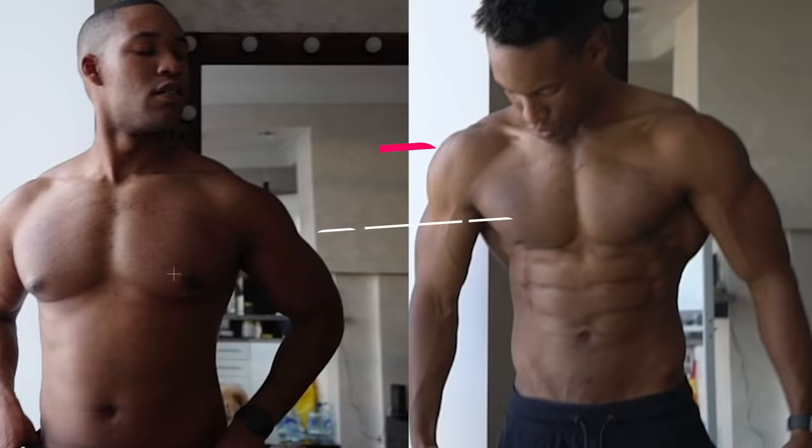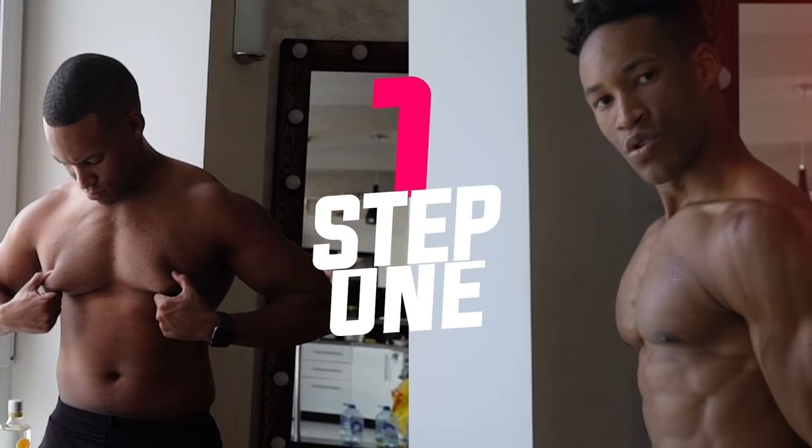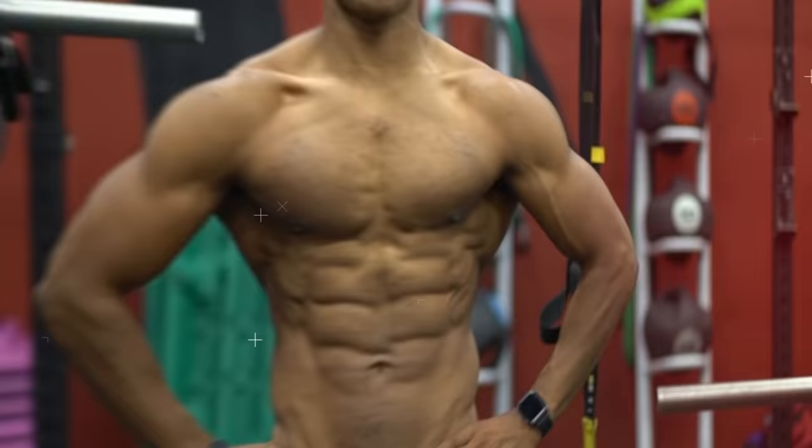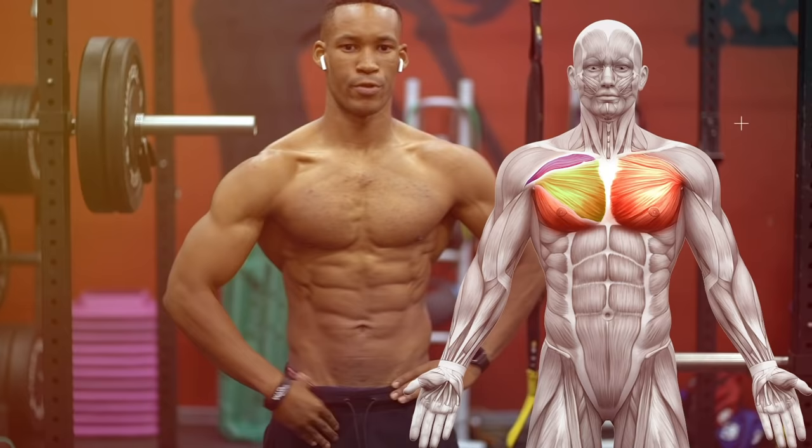To get rid of chest fat, it's the same as getting rid of fat overall — it's governed by the same law: a negative energy balance. What happens in the body depends on energy supply and demand. Adipocytes, also known as fat cells, can take up and store fat from the body or release fat back into the blood. After eating, when your energy supply is high, the hormone insulin keeps fatty acids inside the adipocytes.